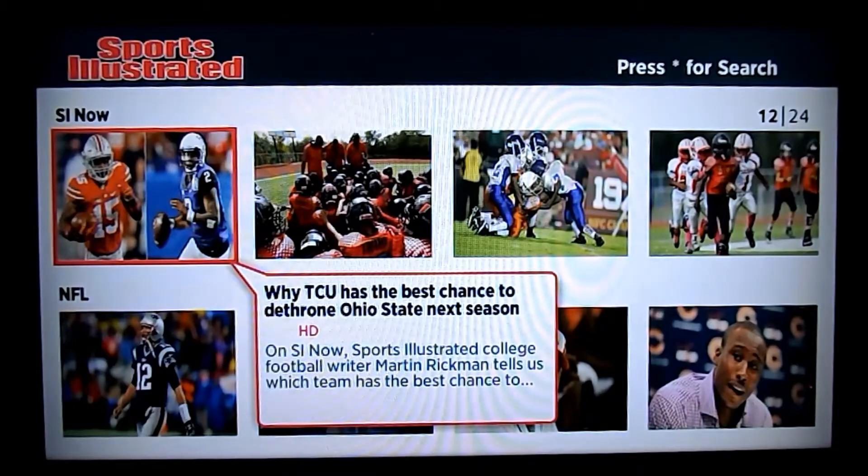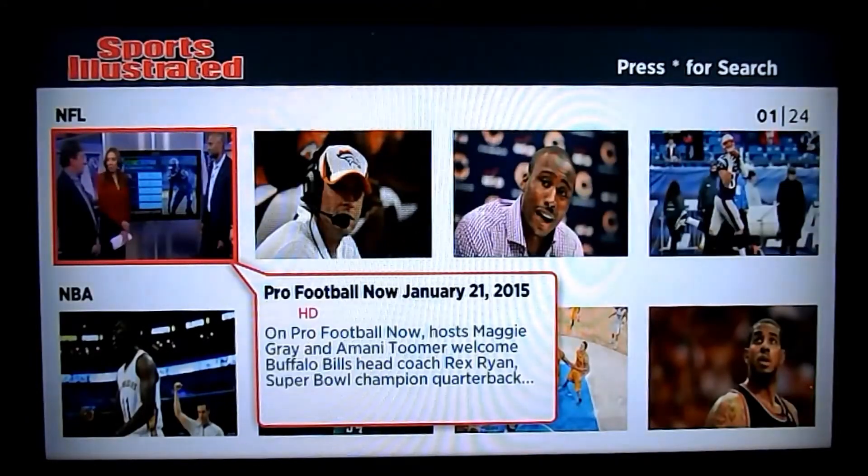They also post small clips of those shows on here, so if you want to just watch one news story, they have that here. Similar to how ESPN does their single news stories. They also have different shows for different sports topics.